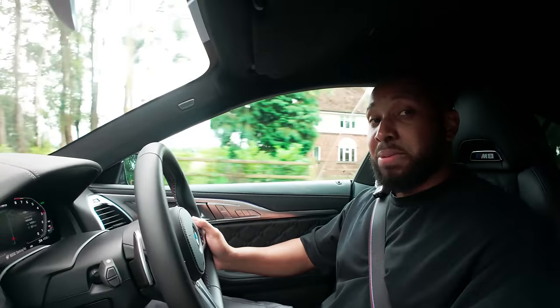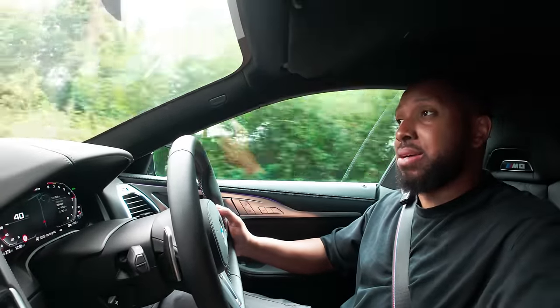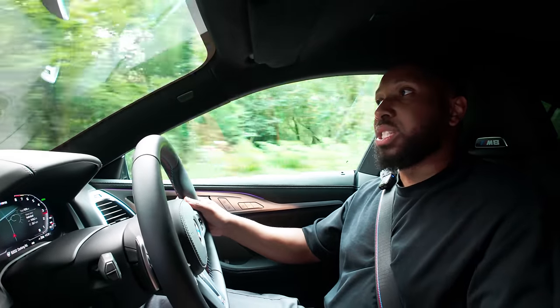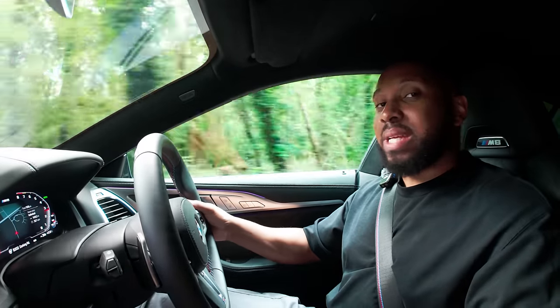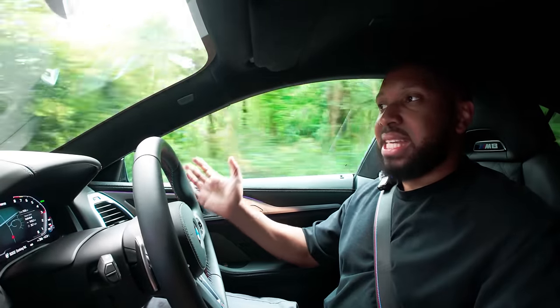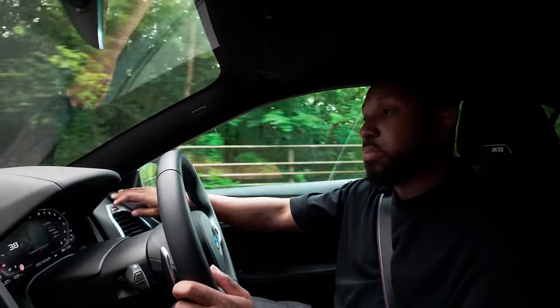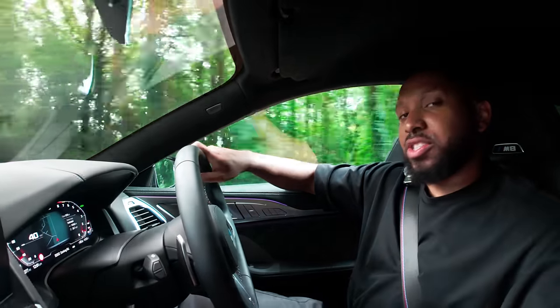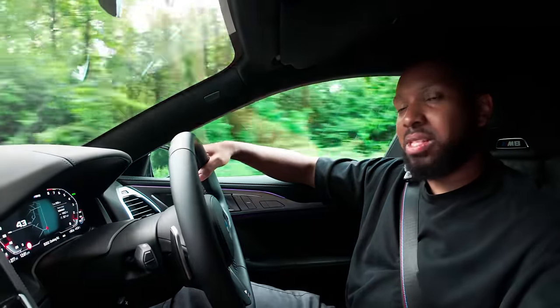This car — or BMWs in general — is probably the closest you can get to having a Porsche without spending Porsche money. Although speaking of money, this car is £120,000 before options, so it's not cheap. For £120,000 a Panamera isn't going to be as fast because you'd end up with something like a Panamera S or 4S, whereas here you have the top-of-the-line BMW. I would very much recommend this car.